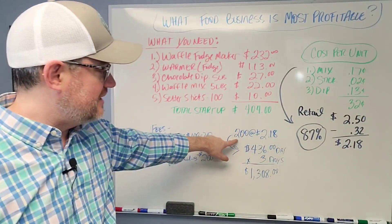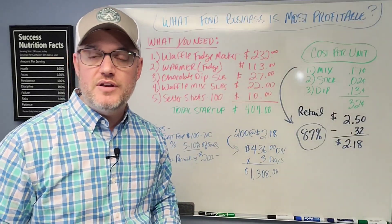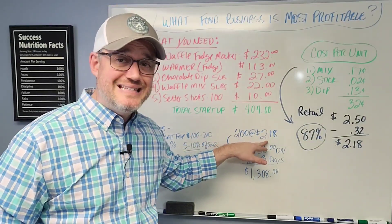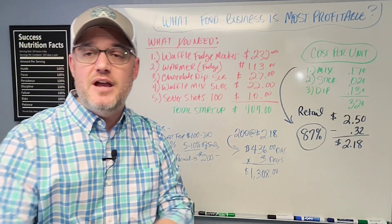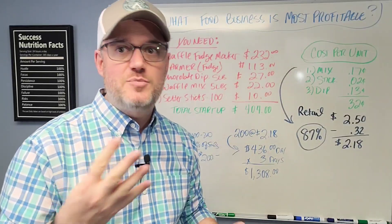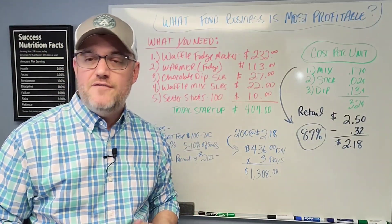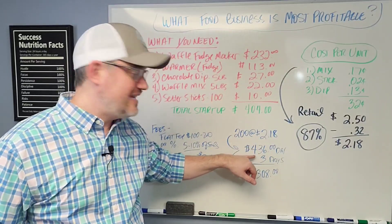A lot of these events are going to be Friday, Saturday, Sunday — a weekend or three-day event. If you do about 200 units a day and you're putting $2.18 in your pocket, that's $436 in a day with just 200 units. Don't think 200 is some outrageous number, because it's not. Just think — if you have a family of four and each person gets one, that's 50 transactions. If you're going to an event with 1,000 to 4,000 people and you can't make 50 transactions, you probably shouldn't start this business. But 50 transactions at four units per transaction would easily get you $436.